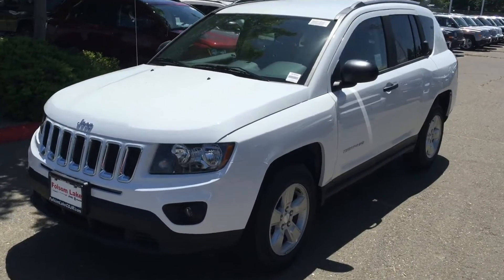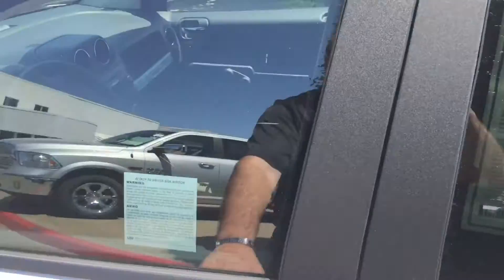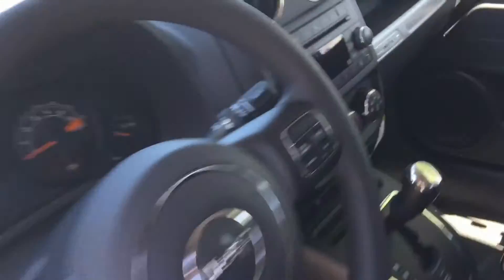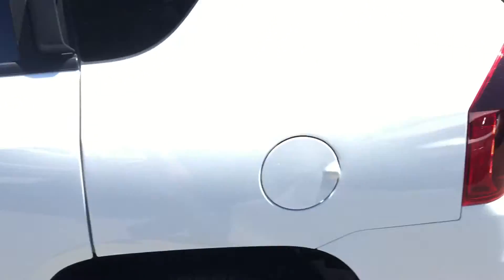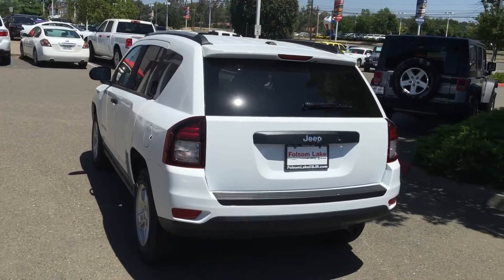Here's that 2016 Jeep Compass. Take a look inside — left the key in so we got a little ding, but you can see it's nice and clean. It has a CD player, some nice wheels — great-looking vehicle.